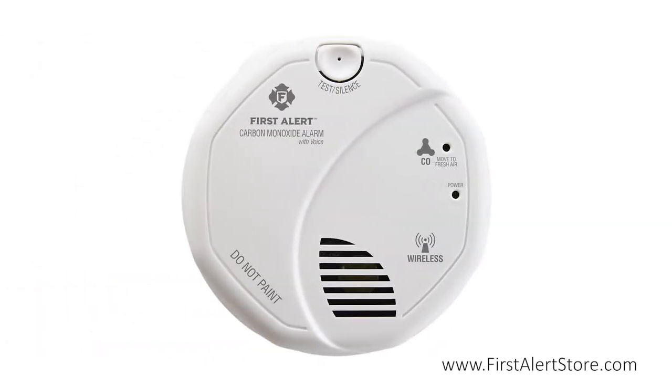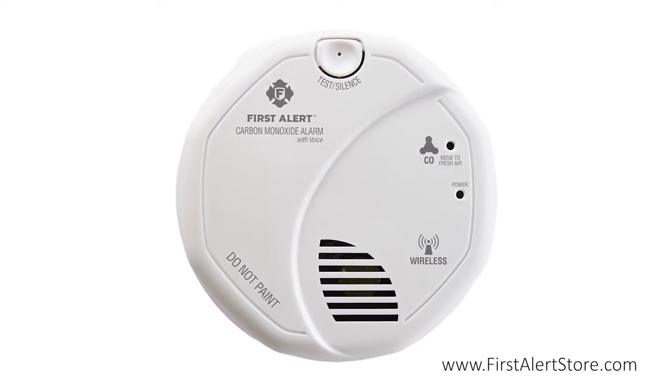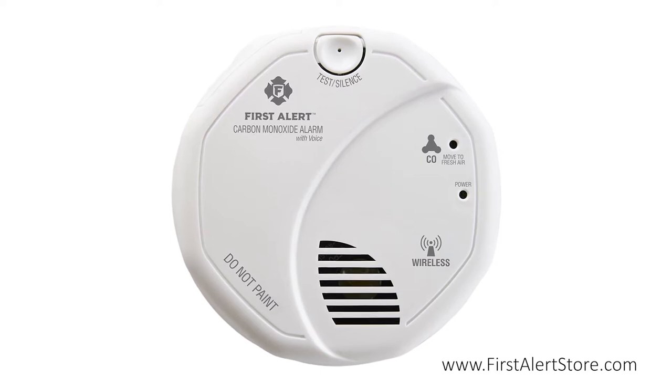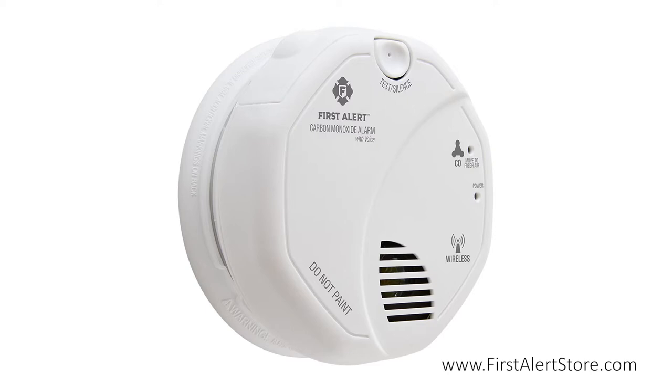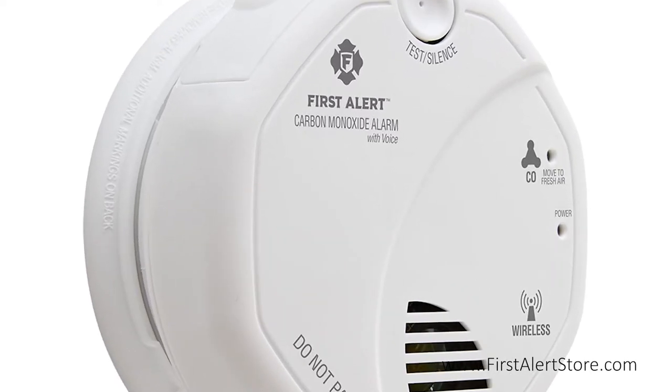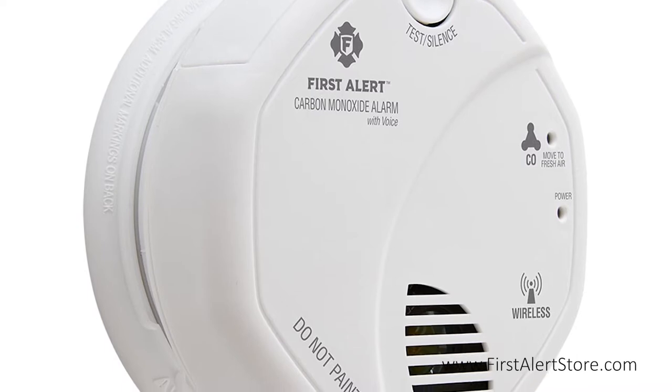The First Alert wireless interconnect battery-operated carbon monoxide alarm with voice location is a state-of-the-art wireless talking carbon monoxide alarm. The electrochemical sensor provides optimal protection from the silent killer carbon monoxide, which can't be seen, smelled, or tasted.